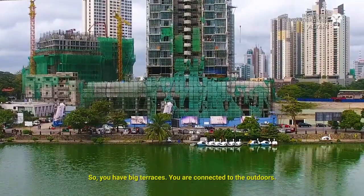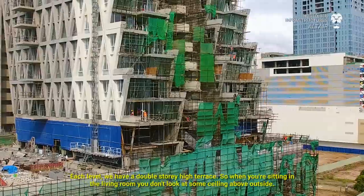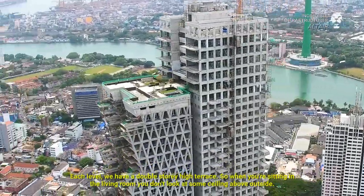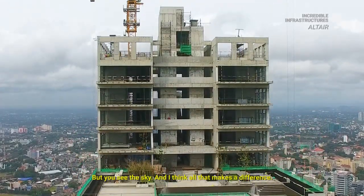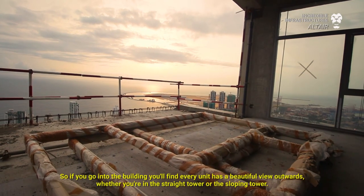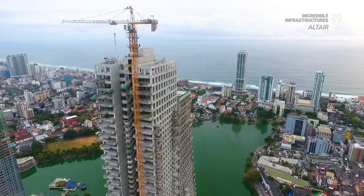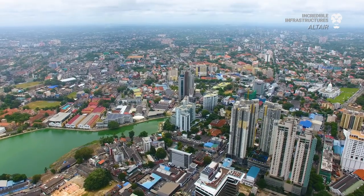You have big terraces. You are connected to outdoors. Each level has a double-story high terrace, so when you're sitting in the living room, you don't look at some ceiling outside — you see the sky. Every unit has a beautiful view outwards, whether you are in the straight tower or in the sloping tower. This was to take maximum advantage of the view, the light, and the wonderful climate of Colombo.